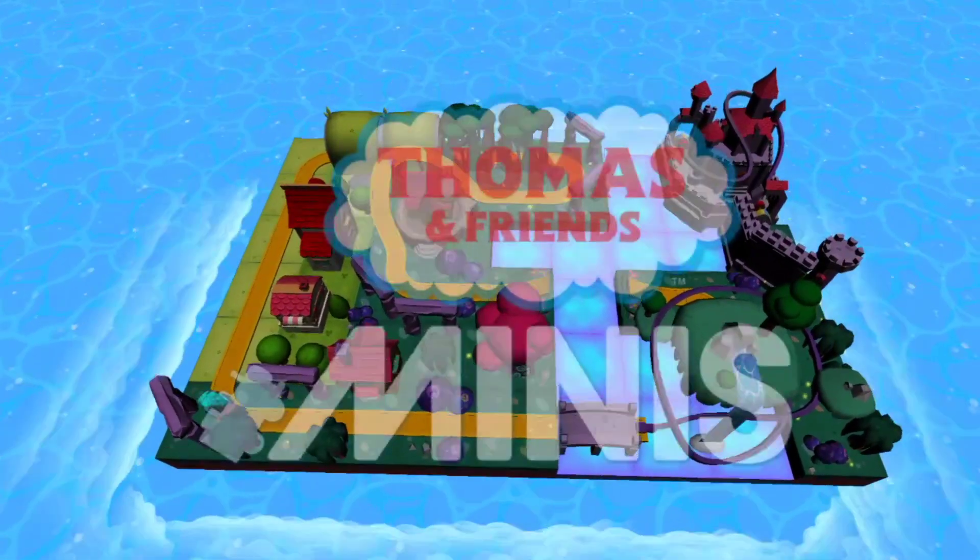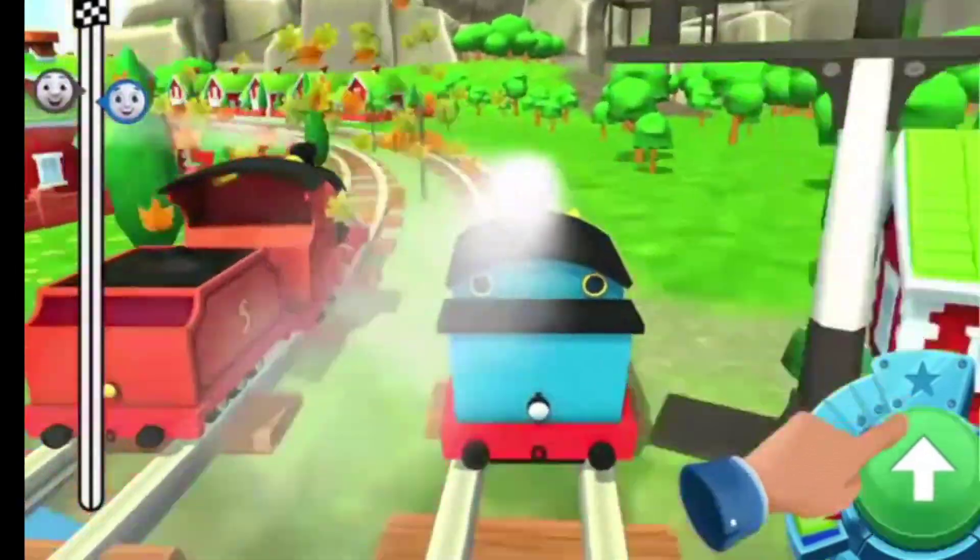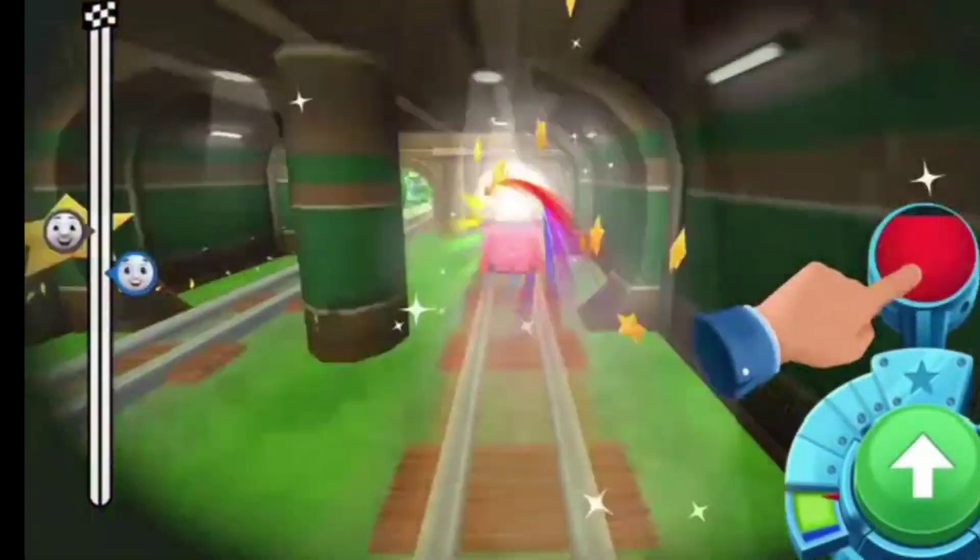Thomas and Friends Minis. Are you ready? Tap, tap, tap on the green button to start up your engine. Go!